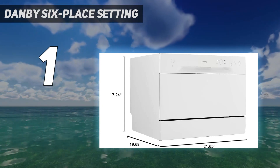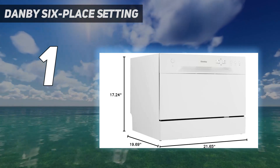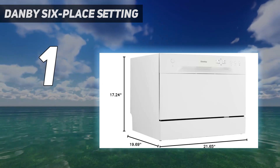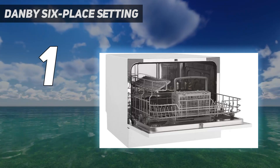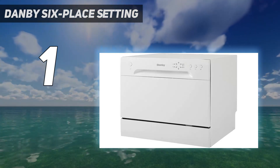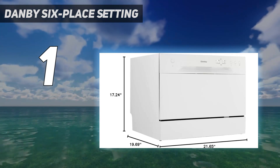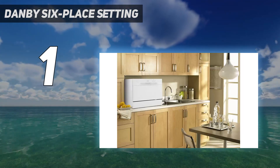Promising review: This is my second Danby dishwasher — I only retired the first one after over 20 years of faithful service because I could no longer find maintenance parts. But I'm not disappointed. This new unit performs at least as well, if not better, than the original, with more space for dishes and more cycle options. And don't forget the flexibility to wash pots and pans, not just place settings. I would definitely recommend this to anyone with a small kitchen and no room for a standard built-in dishwasher. — Eric S.